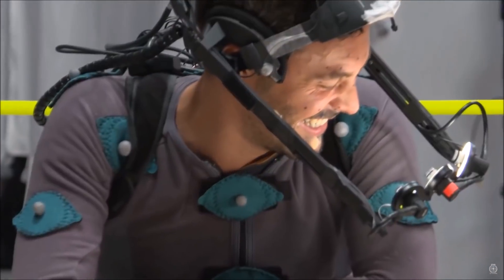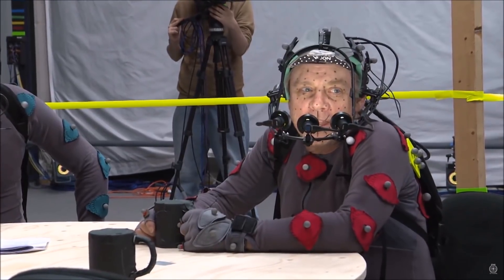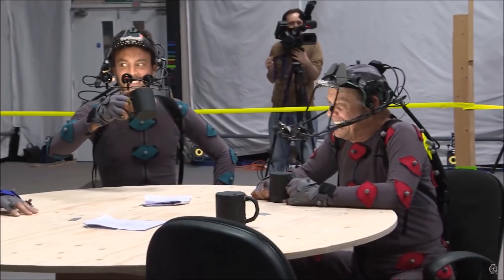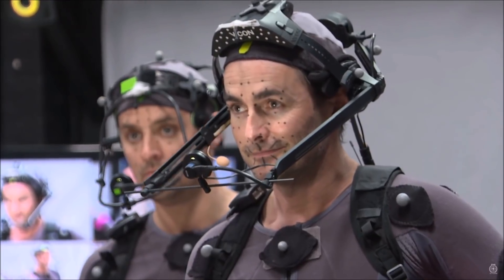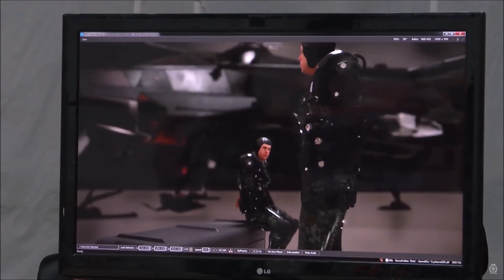One of the movies you'll probably remember is Planet of the Apes, where they used a lot of motion capture for the apes. It's basically achieved by placing tiny ball sensors on a suit or object, which is then picked up by a series of cameras or sensors in and around the shooting area.